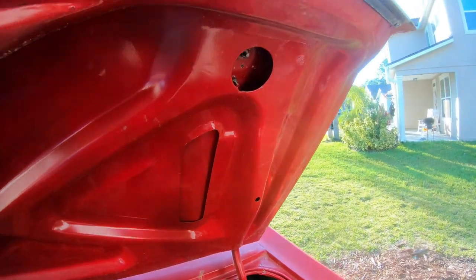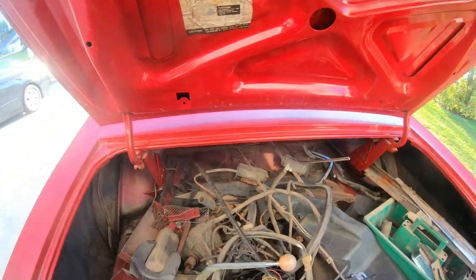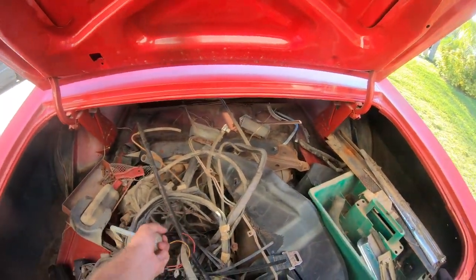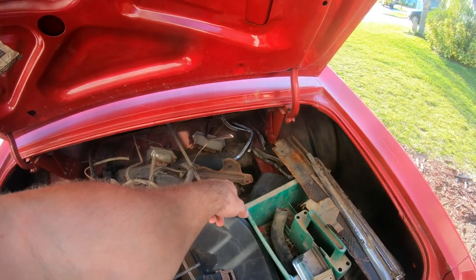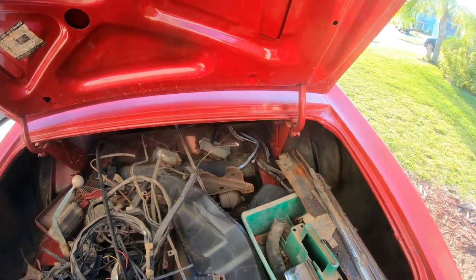Nice underside — looking good. The thing with these cars is you want to get one that has as much as you can. We've got the shifter, brake booster, master cylinder, Z-bars over there, and one part — I don't know what the hell it is, but I know it's got to do with the headlights.